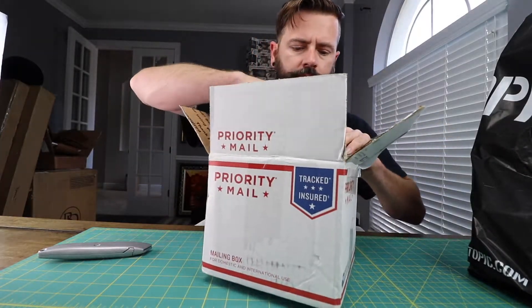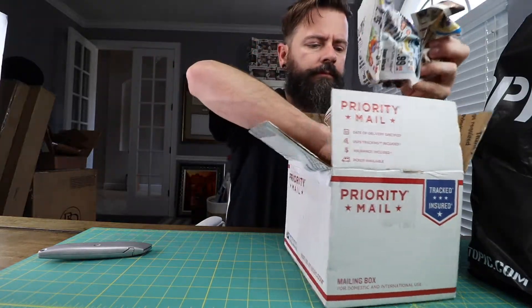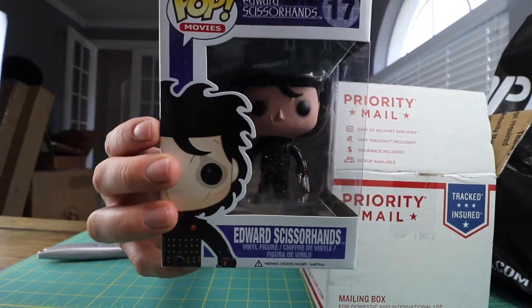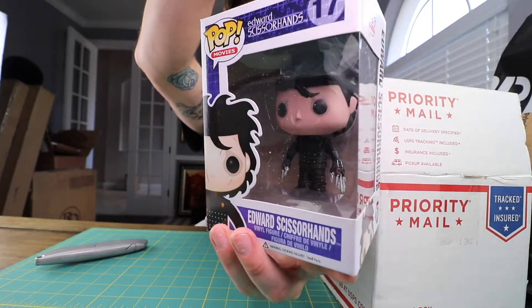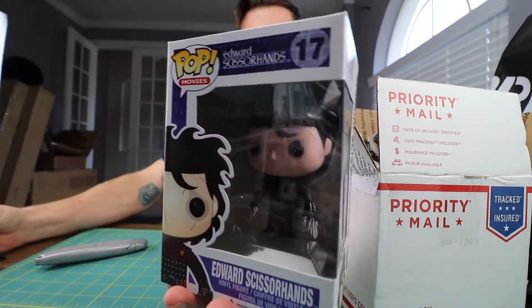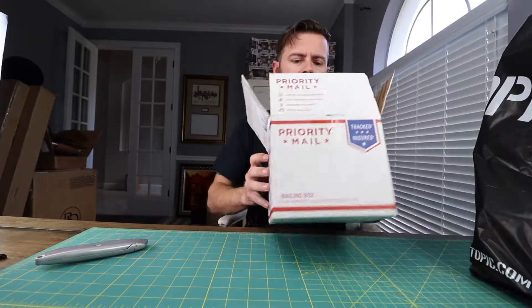Pretty cool one. There you go — head versus his hands. It's a cool pop. Some light on that bad boy, without getting too much glare. There he is — some Edward Scissorhands. Put them over with the rest of the pops.